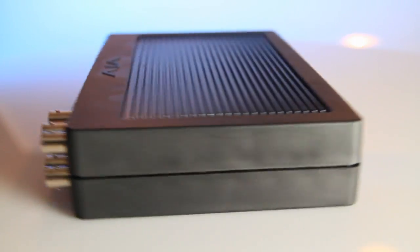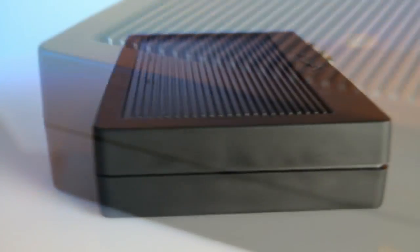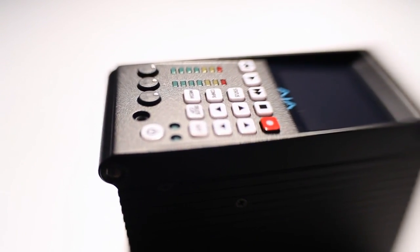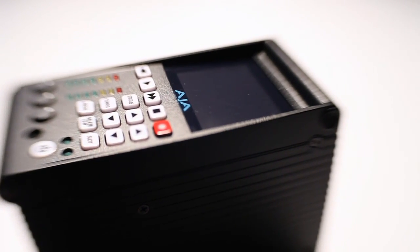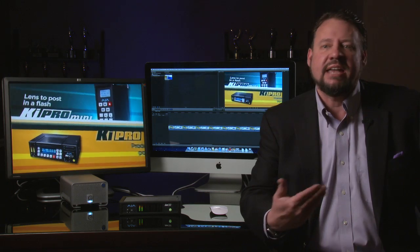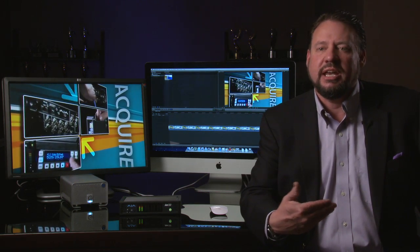Thunderbolt as a technology is so exciting to AJA because we're able to utilize it in so many different ways. With the IOXT, you have the ability to utilize all the types of professional connections you're used to when working with our Kona cards. With the new T-Tap, we have a small mobile device for simple SDI and HDMI workflows at 10-bit. With the KeyPro Quad, you can utilize this solution in the most sophisticated workflows, transferring huge 4K RAW files. Thunderbolt is really enabling and simplifying workflows for all our users, and AJA will continue to build products that make the most of this exciting technology.